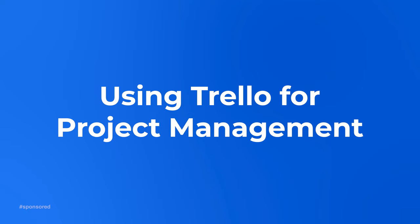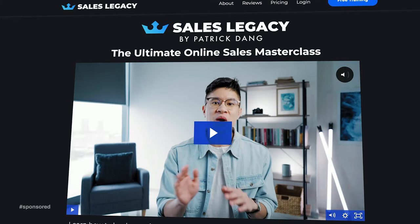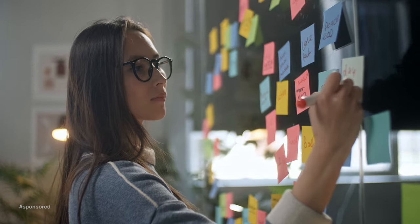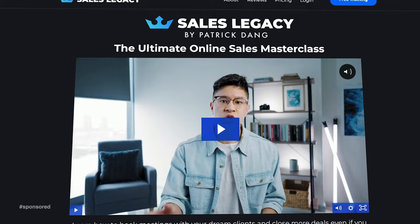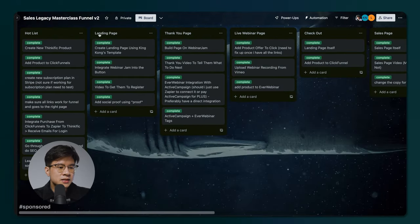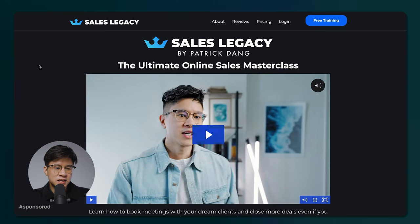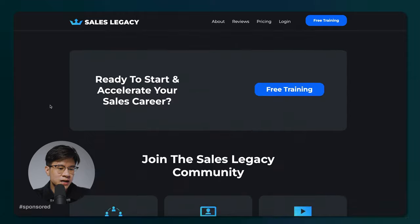The next example of how I use Trello in my business is for project management. I have a number of full-time employees, so how do I keep track of what everyone is doing so we're all on the same page? I'm going to give you an actual example: a while back, I created a course called Sales Legacy — an online course where I teach people B2B sales skills and help them get a tech sales job. Creating this course isn't that easy because there's a whole process: the landing page, the course itself, all the software that has to link together, connecting it to my email autoresponder. There are so many steps and individual pieces that people don't see behind the scenes — all they see is a nice landing page.